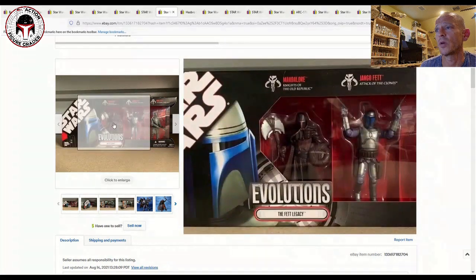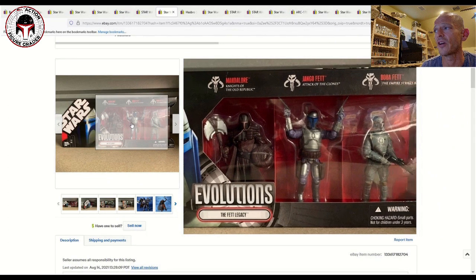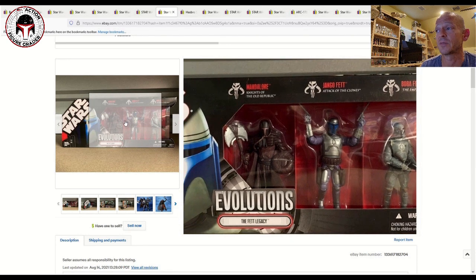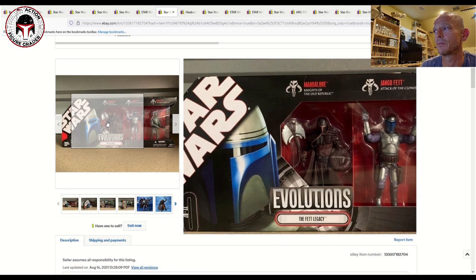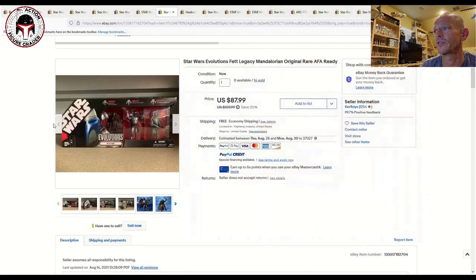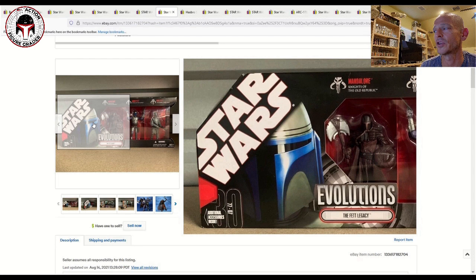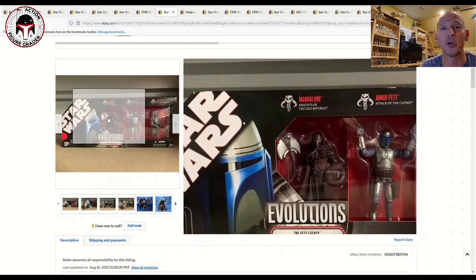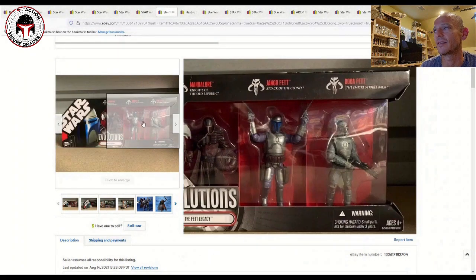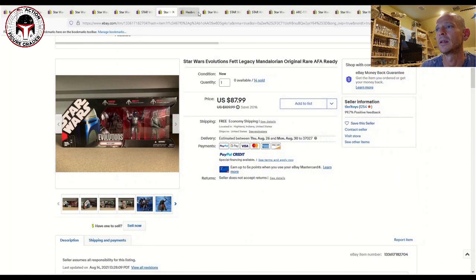This one is the Fett Legacy Set. I'd imagine most buyers are grabbing this because of the Knights of the Old Republic Mandalore figure — what an awesome figure that is. I'd love to see Hasbro re-release that as a gaming greats figure. The other two are Jango Fett and Boba Fett, which we've had plenty of, but Mandalore is the real draw here. This seller had 14 of them, and they all sold for $87–88 with free shipping — a pretty reasonable number.